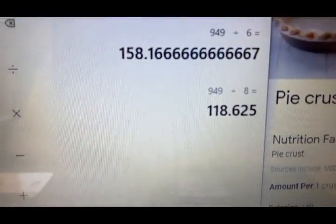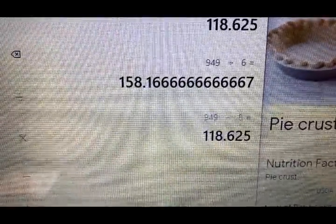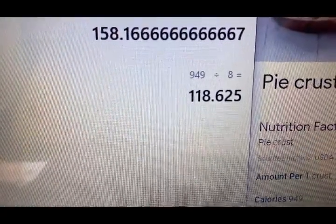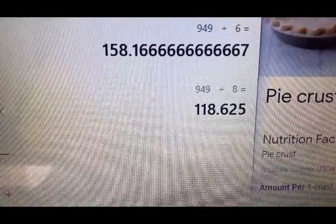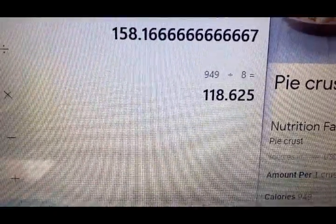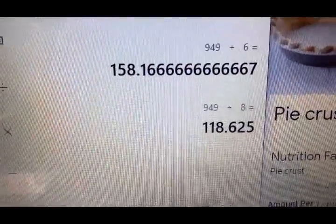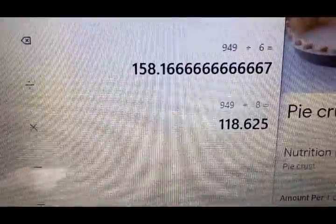I was doing some calculations, and for some pies you can get eight slices or six slices. I did 949 divided by eight and came up with 118.6 — rounded up to 120 calories for a wedge of pie. That's just for the crust, not even the filling. And then 949 divided by six comes to 158.1 — I'll round it up to 160 calories for a slightly bigger wedge. It just depends on how many slices you get out of that pie.